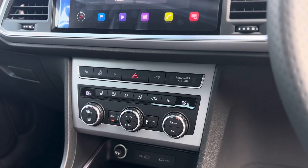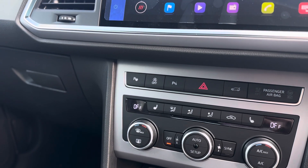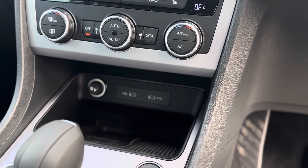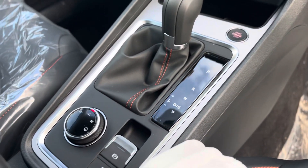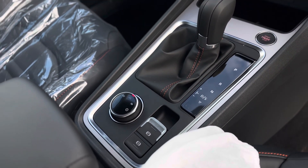Park assist will parallel park and bay park the car — all you control is the gears and speed. Two USB-C charging ports with your wireless charger, keyless start, and as you can see it's a seven speed DSG gearbox with your drive profile select and electronic parking brake with auto hold.